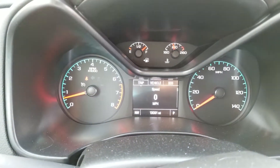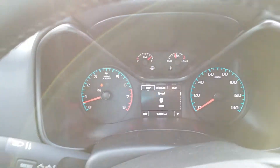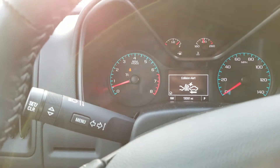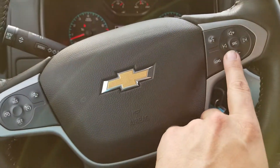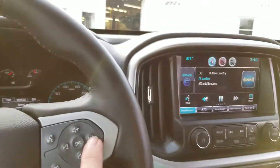There's your mileage — 13,091 miles on this 2015 Colorado. Here's your cruise control and your forward collision alert right here. Here are your headlights, your four-wheel drive selectors right there, and this right here will control the channels on your stereo and your volume controls — very nice.